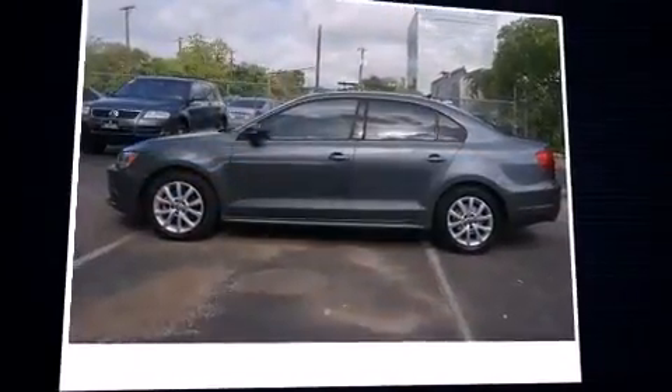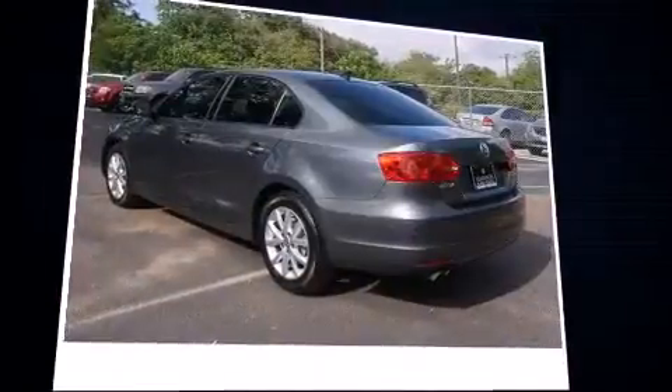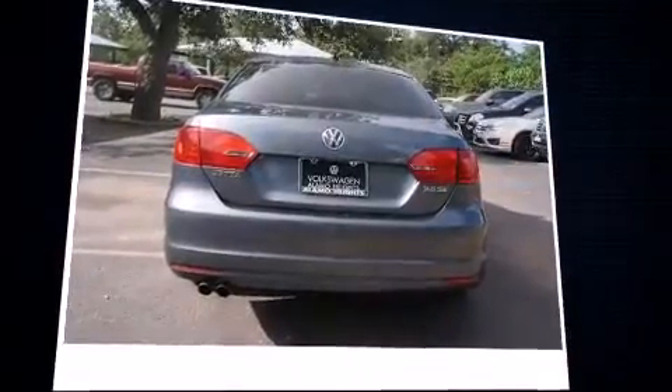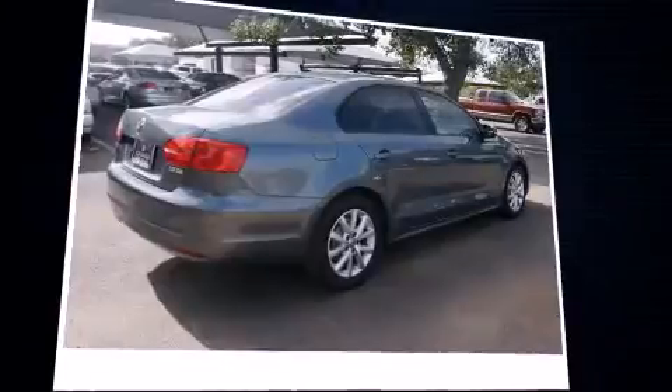Here's a great deal on a 2011 Volkswagen Jetta. This four-door, five-passenger sedan still has less than 80,000 miles. Under the hood, you'll find a five-cylinder engine with more than 170 horsepower, providing a smooth and predictable driving experience.